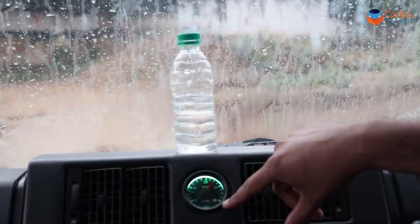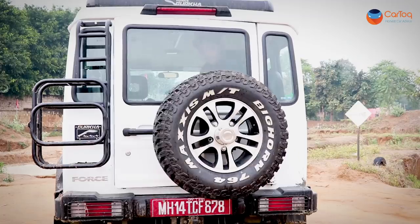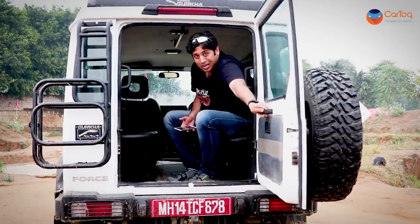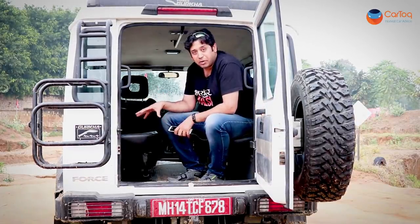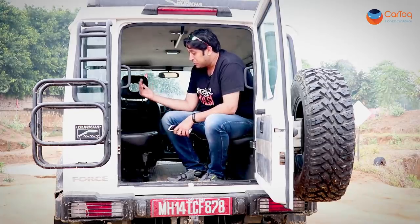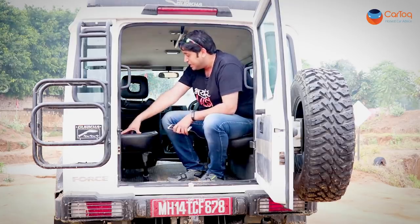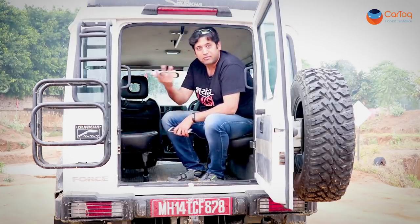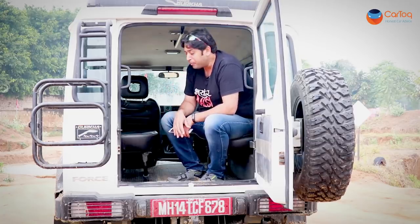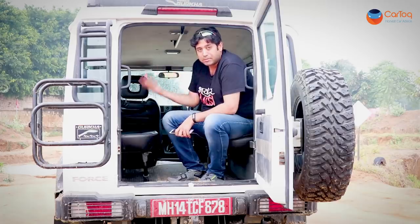The engine revs all the way to 4000-plus RPM. Like the Thar and the Gypsy, the Gurkha Extreme — the version we have right now — gets two side-facing seats at the rear. Many customers who use this privately will likely remove these and put front-facing seats from, say, the Innova. In stock format, you can seat three on each side, making it an eight-seater.